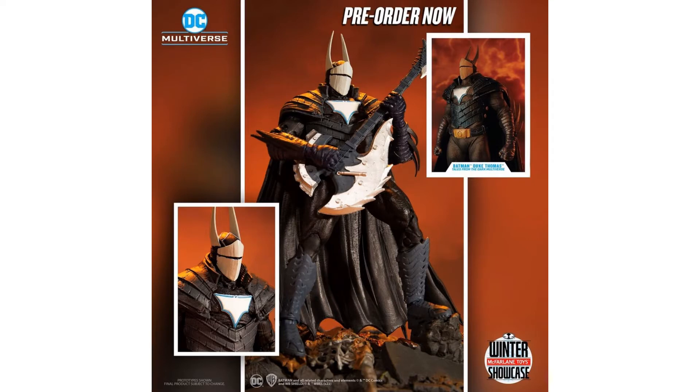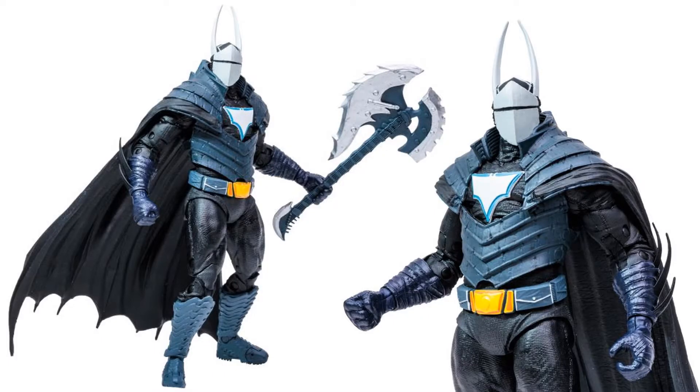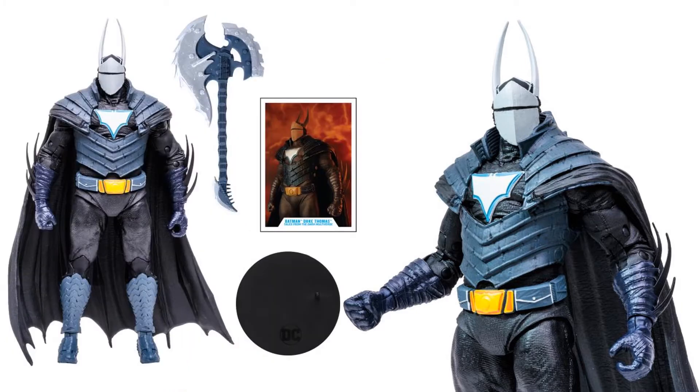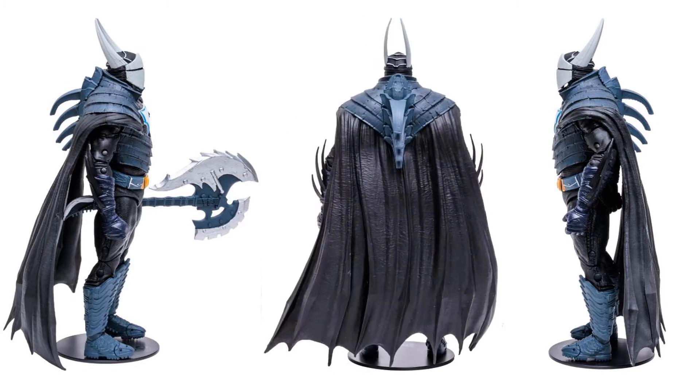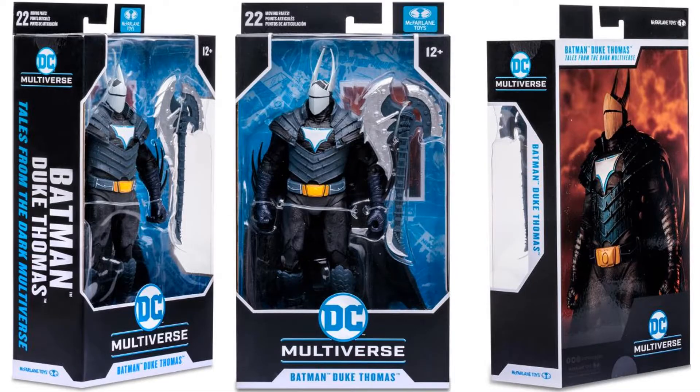From DC Multiverse, Duke Thomas from Dark Knight's Metal — he's got that big guitar-slash-axe as a weapon and a big cape with a thick torso. You can see the card, his stand, and that guitar again. From front, sides, and back you can see the incredible detail in the cape that McFarlane is always so good at sculpting. Package reads 'Tales from the Dark Multiverse Batman — Duke Thomas.'